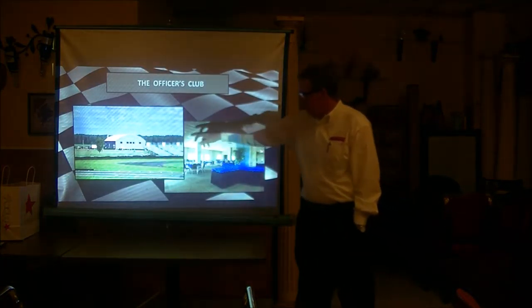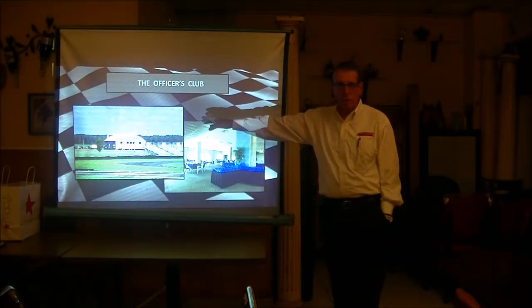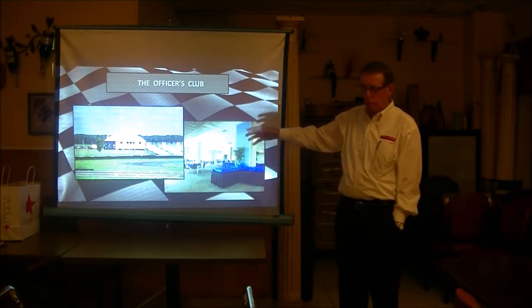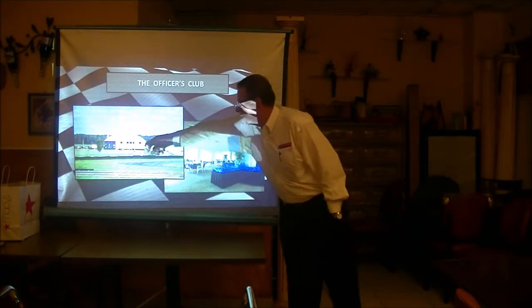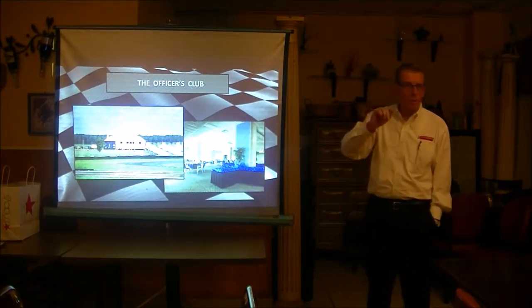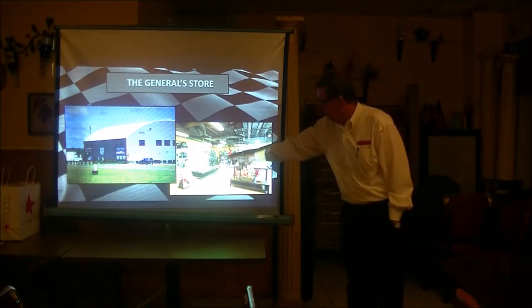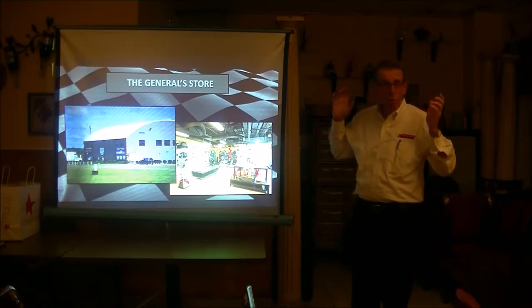This is what we call our Officer's Club in the paddock — a tribute to the World War II hangar where they housed the P-47s. The second floor is a massive ballroom. We do weddings; car clubs come and have events there. They do car shows out on the big concrete pad in the paddock. The General's Store has all kinds of stuff for gear heads — from helmets to racing uniforms to lubricants, tools, and cold beer.